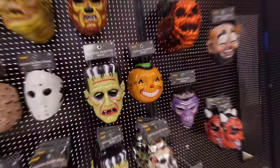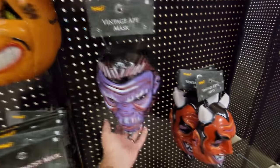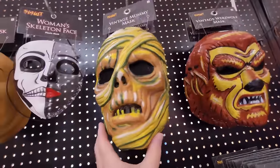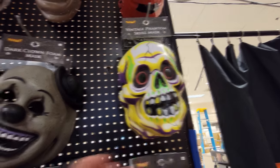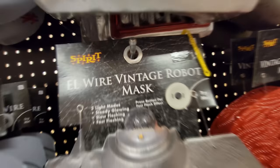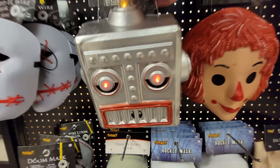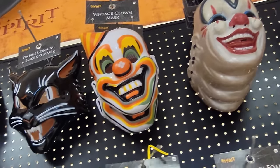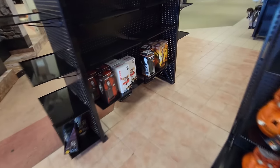They have a lot of vintage masks: Frankenstein, pumpkin, vintage ape, vintage devil, vintage werewolf, mummy, vintage Raggedy Ann and Andy, skull phantom, dark clown, L-wire vintage robot mask — look at his mouth, it's blinking, that's pretty cool — Jolly Wally, the vintage clown mask, and the vintage grinning black cat.